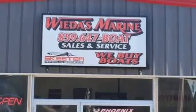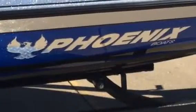Give us a shout: 859-647-2628. Come check out this beautiful bird at Weedas Marine.